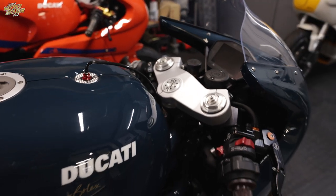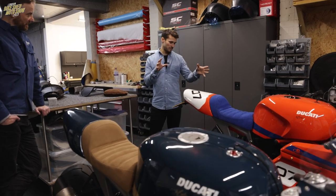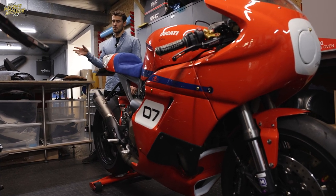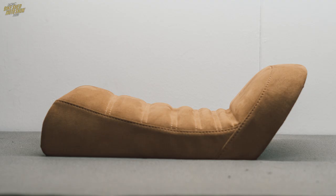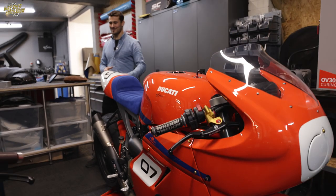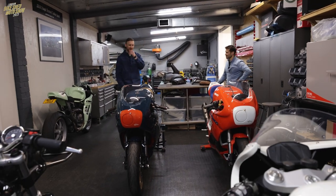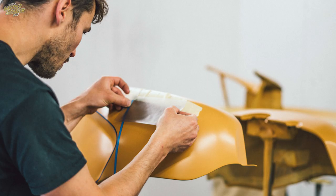When you get the Monster 1200 in, do you strip it all the way back to the engine? For the dry build we strip it back to pretty much swing arm, frame, and engine, then build up from there. We do what we call a dry build — the whole bike built up with carbon panels fitted, gap checking, making sure panels fit well. Then we strip it right back to just engine and frame. The frame goes to paint, all bodywork gets painted, seat gets trimmed, and then final assembly. Final assembly always feels like you're on the home straight but it's such a long process — all the little details, brackets, bolts, and pieces.